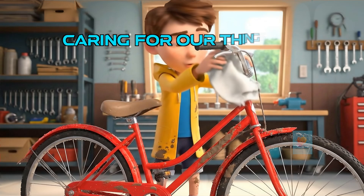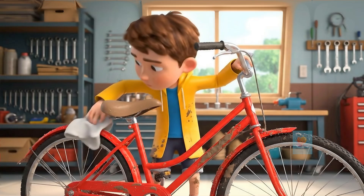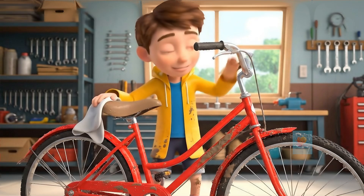We can help, too! Keeping metal items dry and clean prevents corrosion. Wiping down your bike after riding in the rain is a great idea.